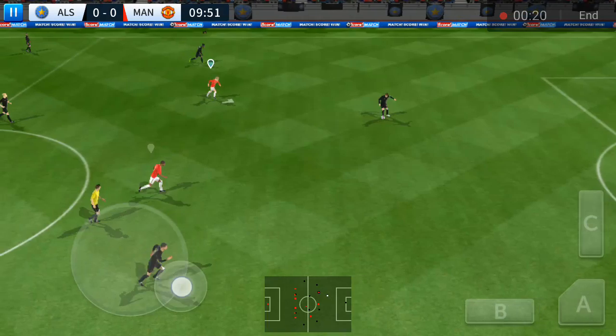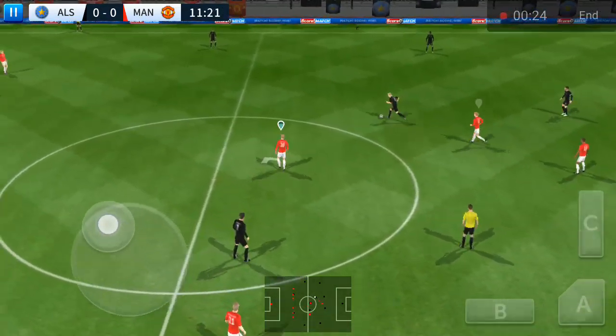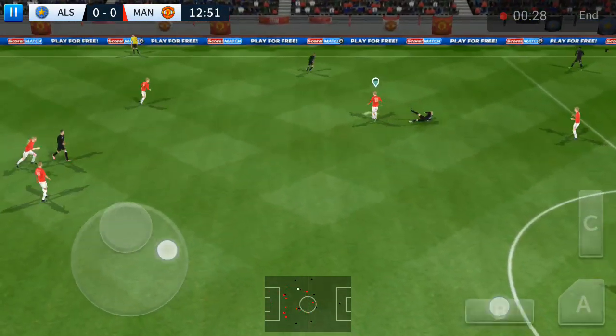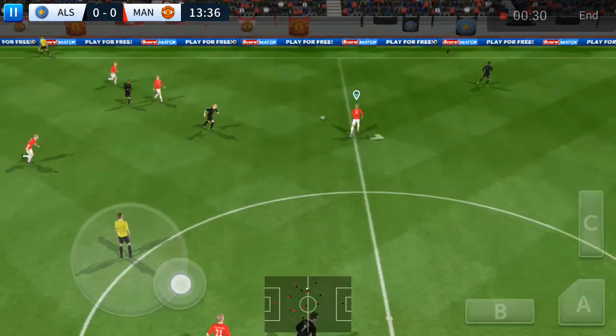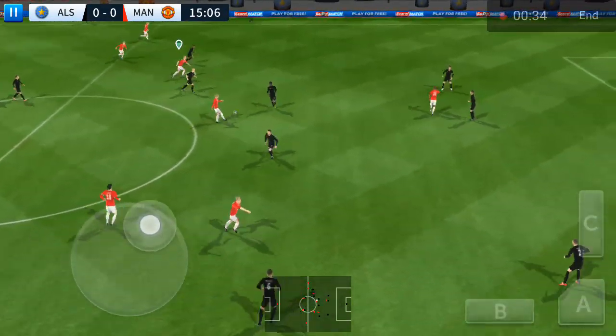The keeper plays it short there. What a well-timed tackle. Nifty bit of footwork there.